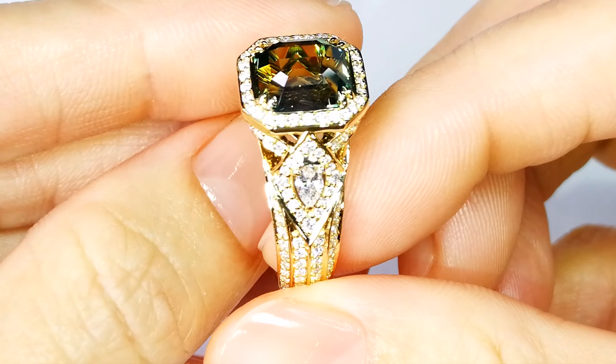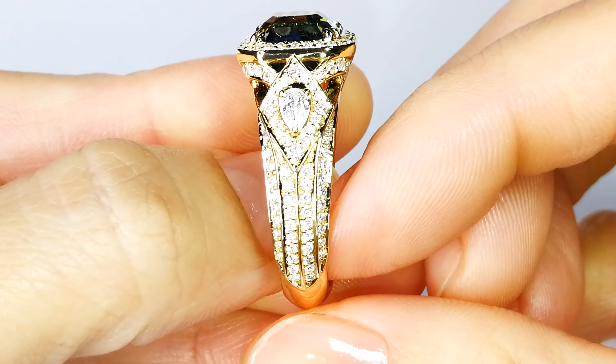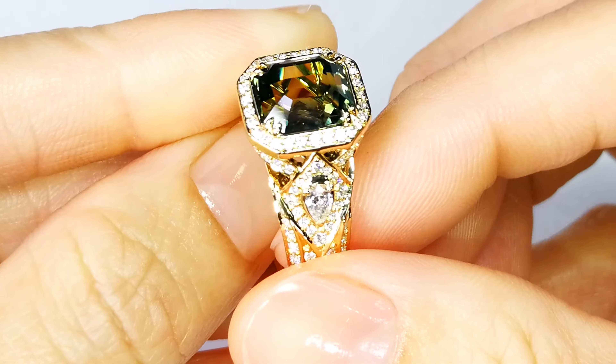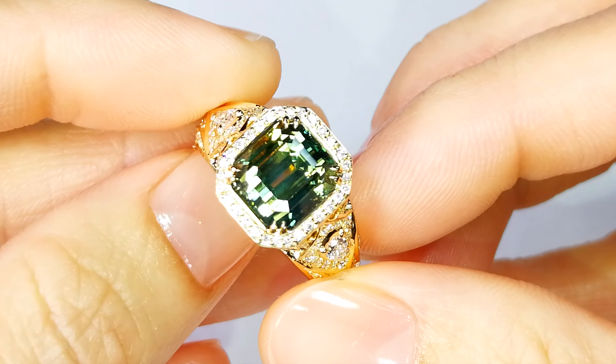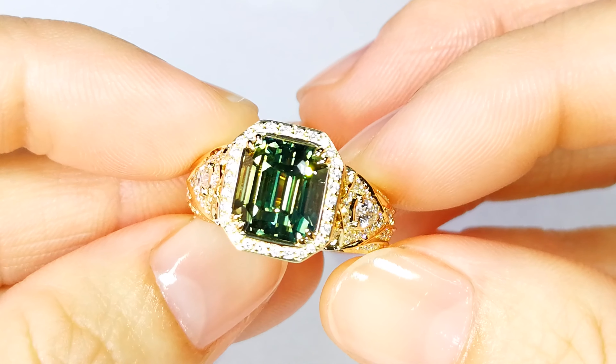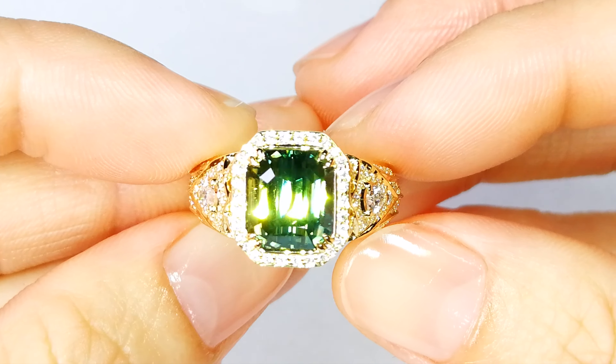A three carat clean — wow, that's almost a miracle. This is a 5.08 carat Montana sapphire. And let me tell you, I didn't find this. I can't find this. This mine is controlled in the U.S. — I know the mine quite well.